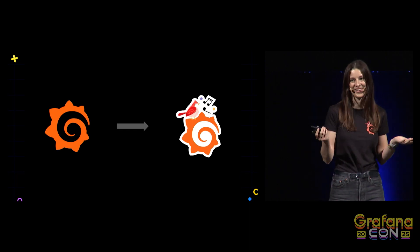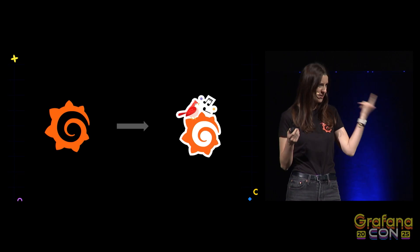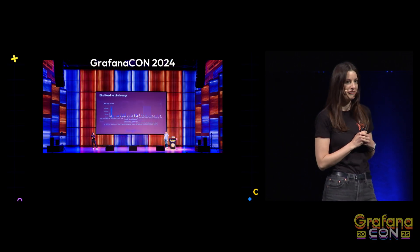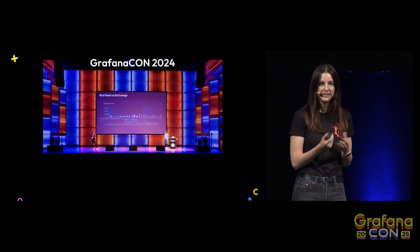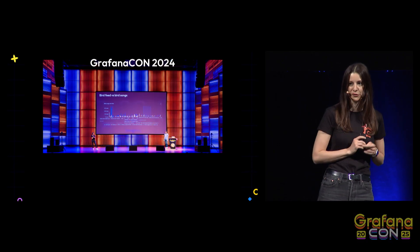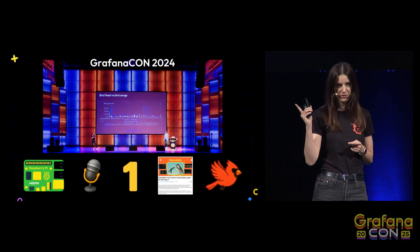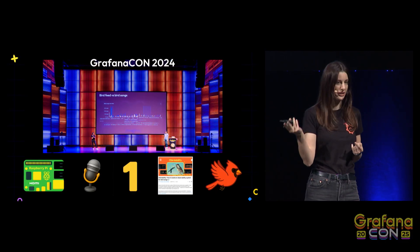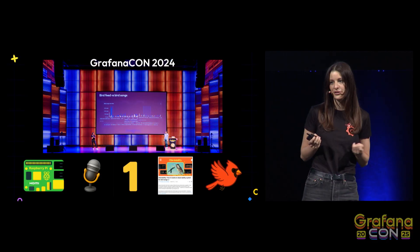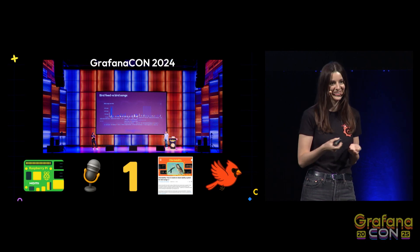It started right here at last year's GrafanaCon, where we shared how easy it is to create a bird monitoring solution. Here's a super quick master class: all you need is a Raspberry Pi, a microphone, one hour of spare time, and a detailed blog post that you can follow. And of course, you need some birds to monitor.